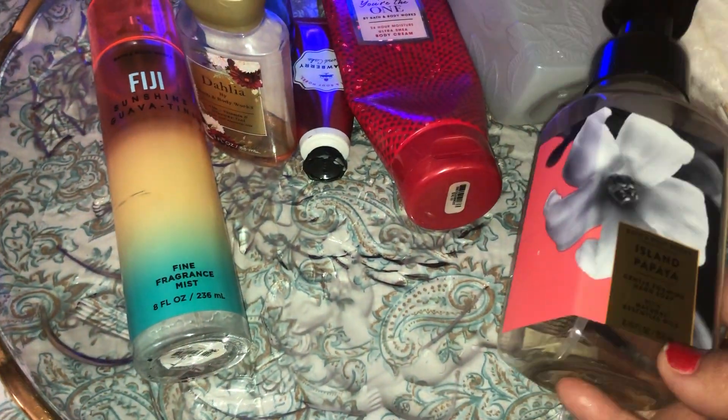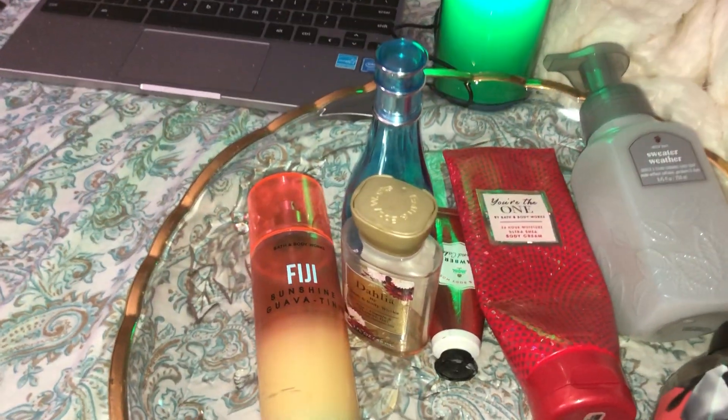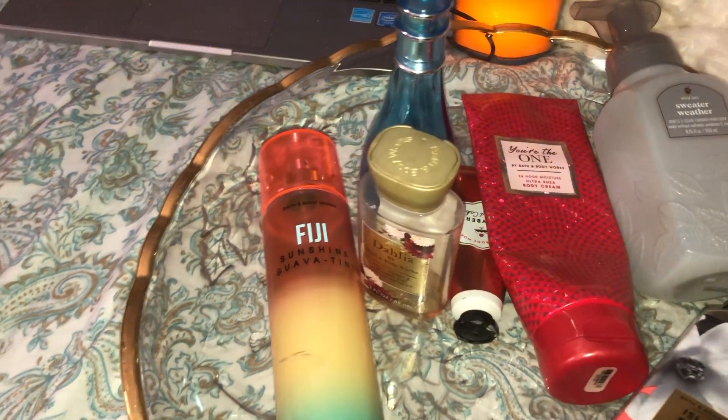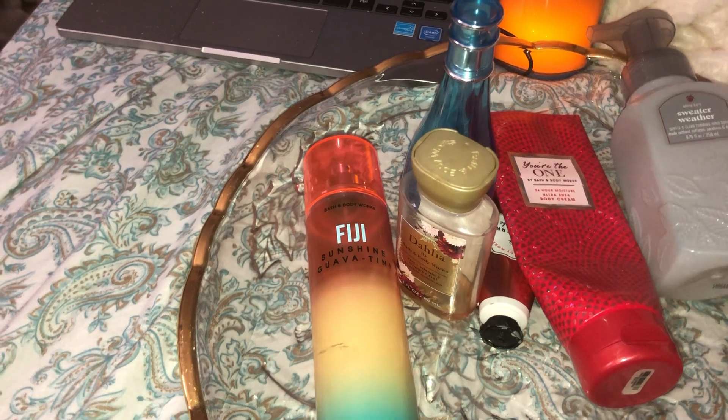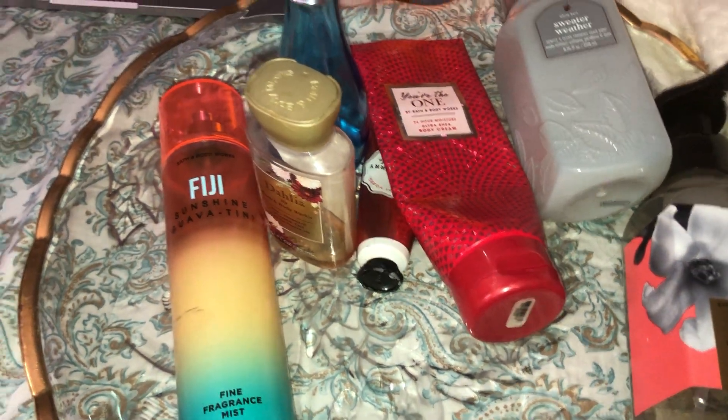Before I go further, I just want to remind you to please subscribe to my channel if you haven't already, and if you like my content please give me a thumbs up. I really enjoy making these videos and love sharing about colognes, perfumes, and all the things I enjoy.